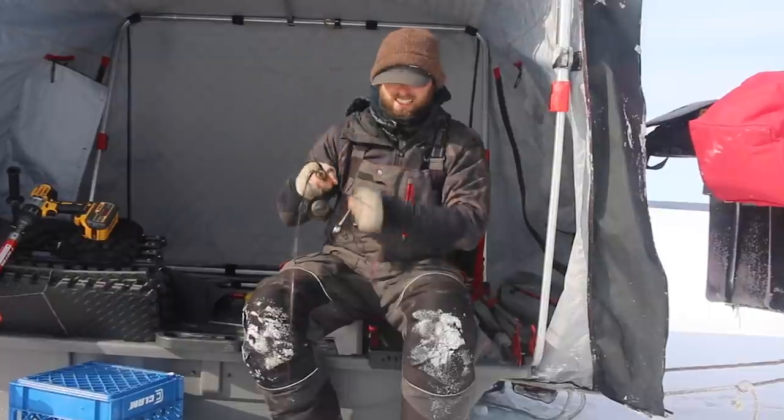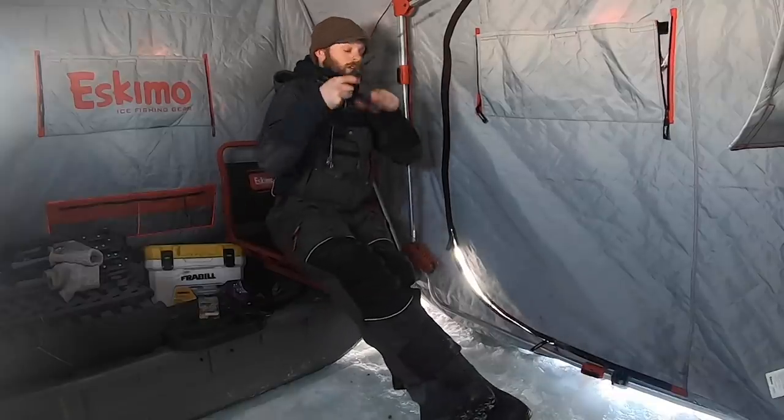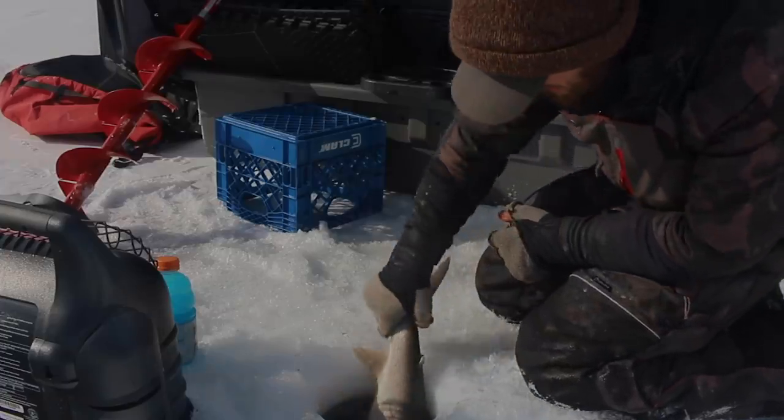Look at that right there — ice fishing does not get any better than this. These fish are just so mean, so fast, they fight so hard.